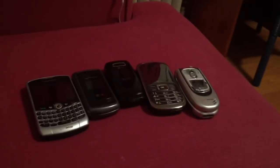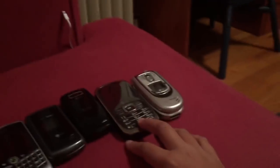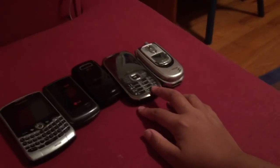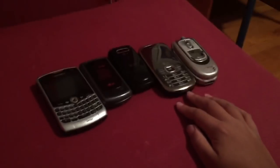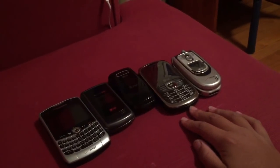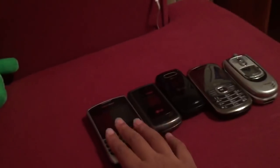Hey guys, today I'm going to show you my cell phone collection. Be advised that these phones may not all work — some of them are actually toys — because I started taking an interest in phones since I was like four years old. So let's just see what phones we have; these are all my phones, I have a big bag here.